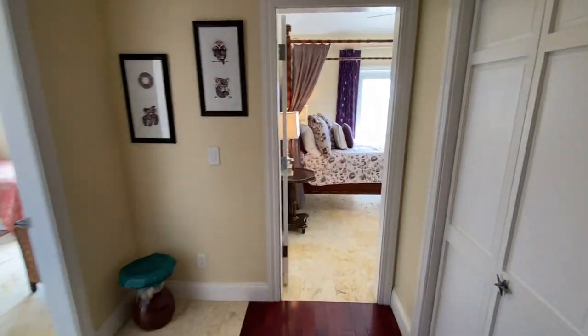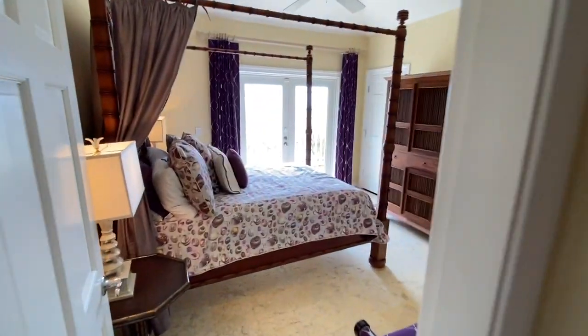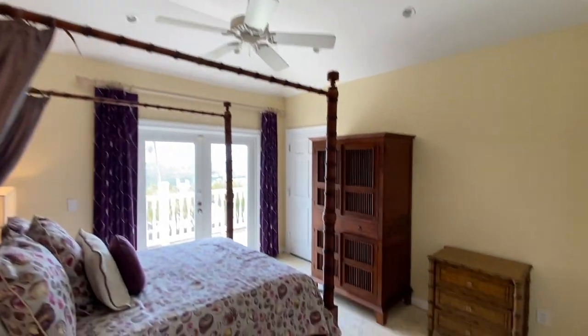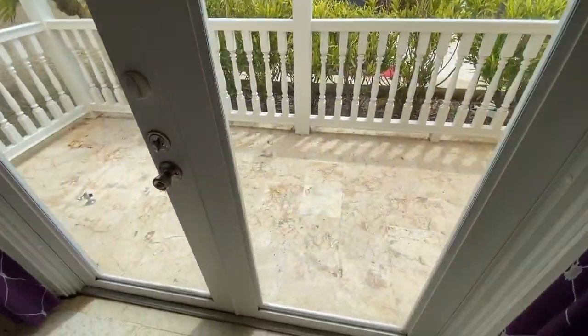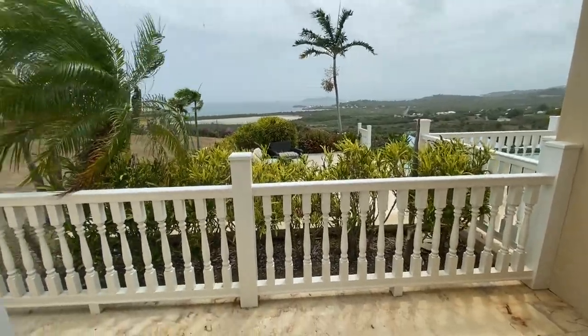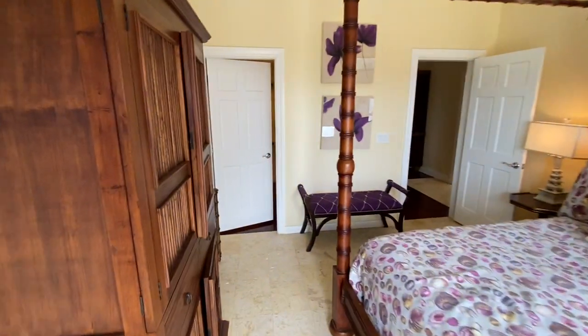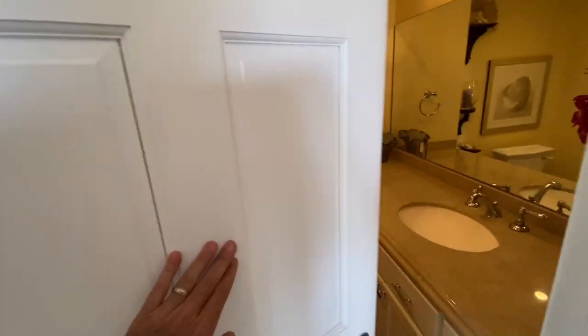Further down, guest bedroom number two. To the right is a linen closet. Here we have a queen bed, four poster, same beautiful tray ceilings and central air. Here is your private patio looking out over the pool out to Buck Island — a perfect spot to chill. Vacation renters are going to love this because they can have their own little coffee spot, and families will like it because the kids each have their own patio too. Great setup.